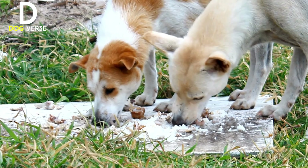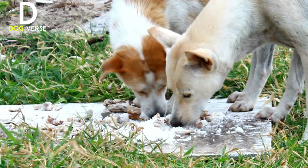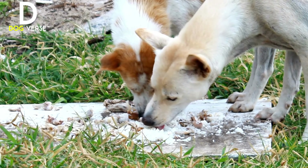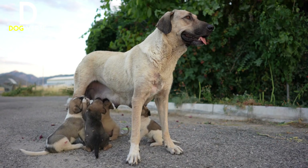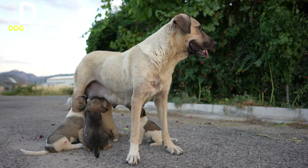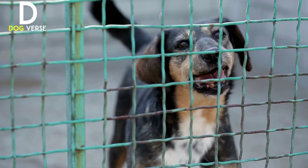Tip one: establish a feeding station. Creating a designated feeding area is crucial for stray dogs to know where they can find food consistently. Choose a safe and easily accessible spot, preferably away from heavy traffic or potential dangers. Set up a sheltered area to protect the food from the elements, ensuring it remains dry and fresh.